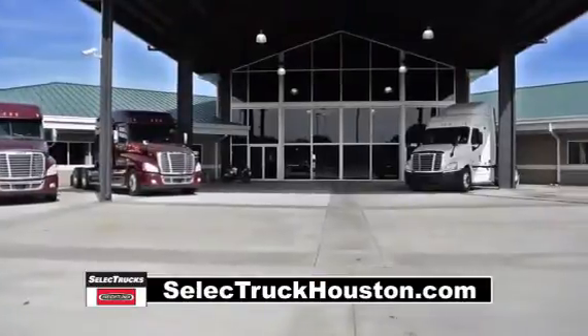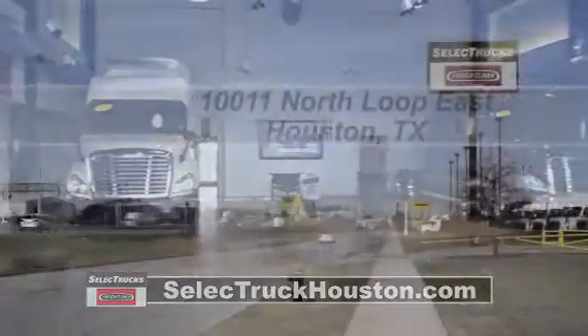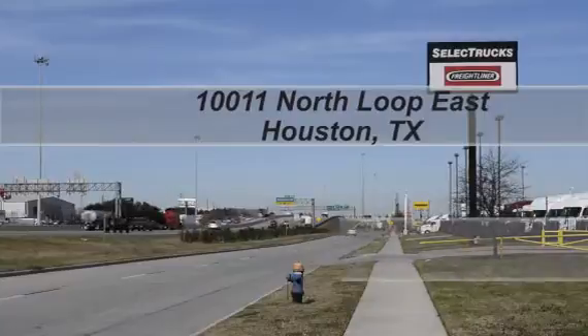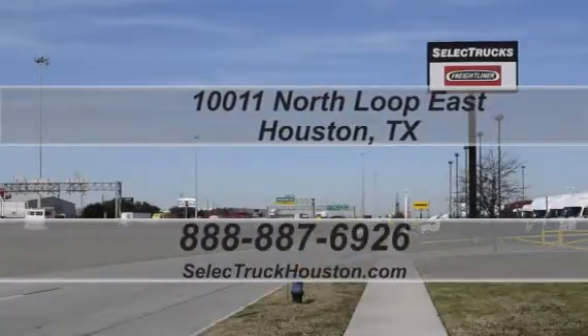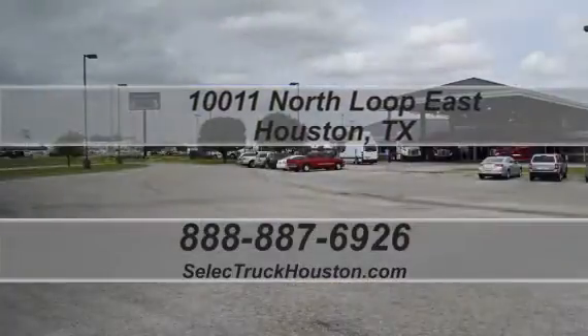We have over 400 used trucks in inventory, so come out and visit us at our state-of-the-art facility with indoor showroom at 10011 North Loop East, Houston, Texas. Our toll-free number is 888-887-6926. We look forward to helping you.